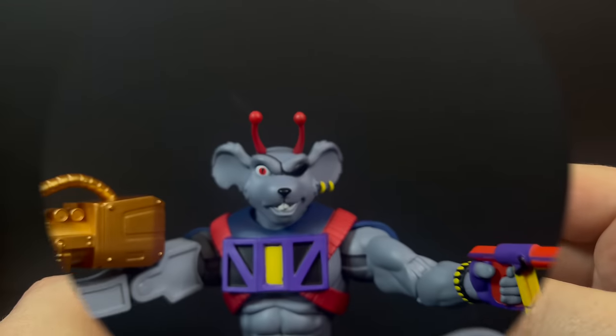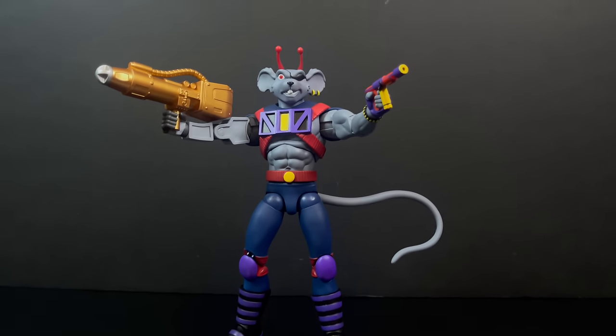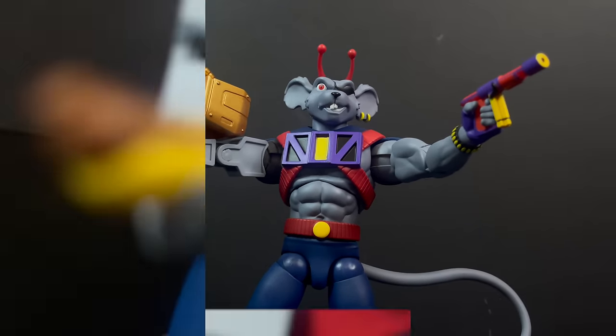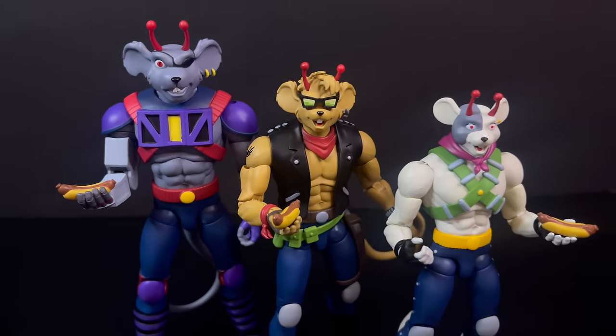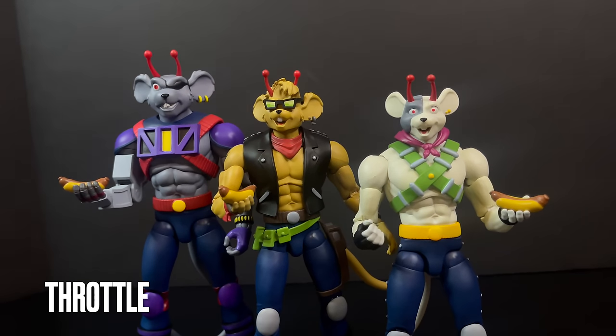So again, with Modo — while I like his big burly size and all his weapon choices, it really just is the paint that is the grievance with this figure. And then to finalize the Biker Mice team, we've got the one and only, the leader of the Biker Mice — Throttle.